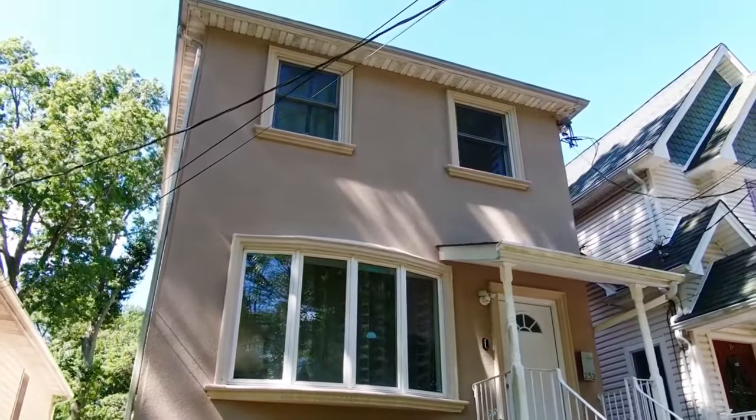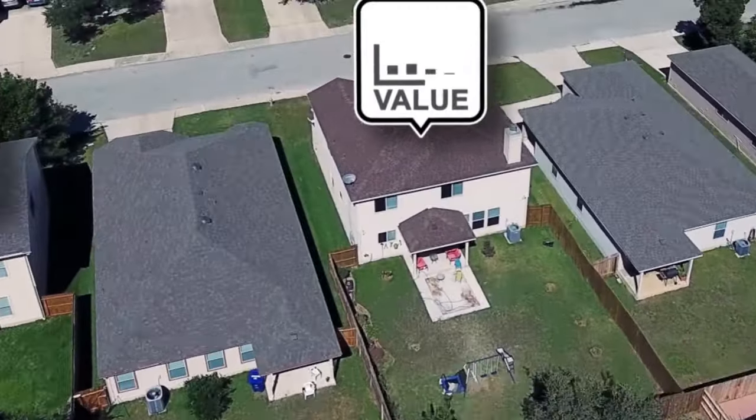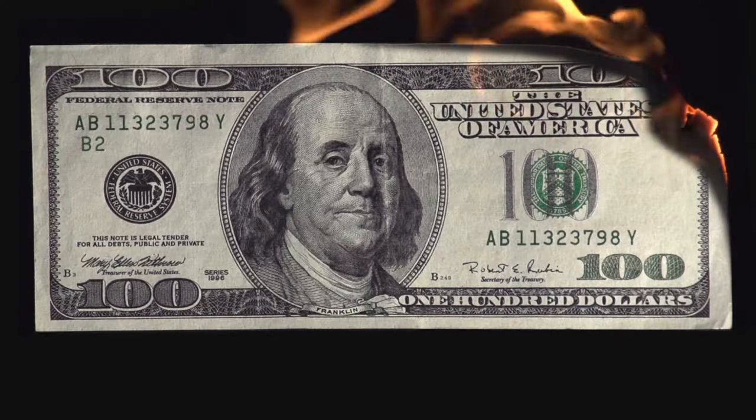Next up is maintenance. Create an easy-to-use system for tenants to report issues — using a digital platform can streamline communications and track issues. Prompt responses build trust and keep the property in great shape. A well-maintained property not only retains its value but also keeps tenants happy and willing to stay longer. Turnover is often the biggest expense that leads to losing money.